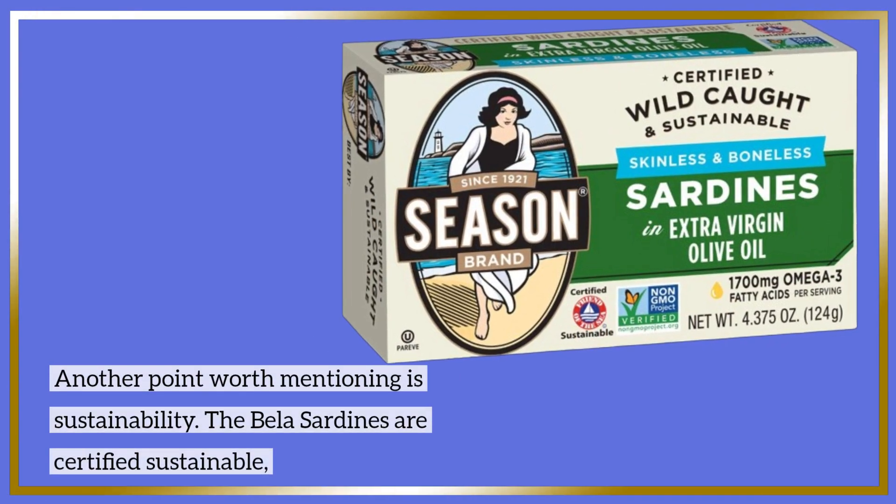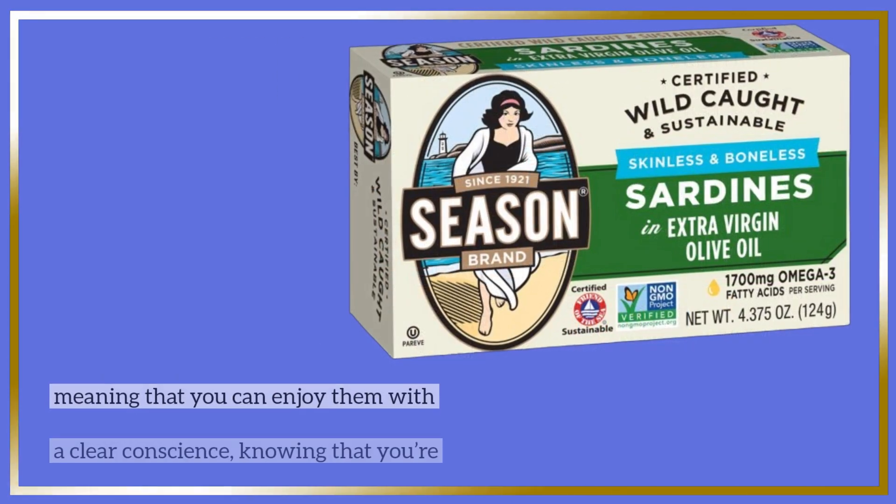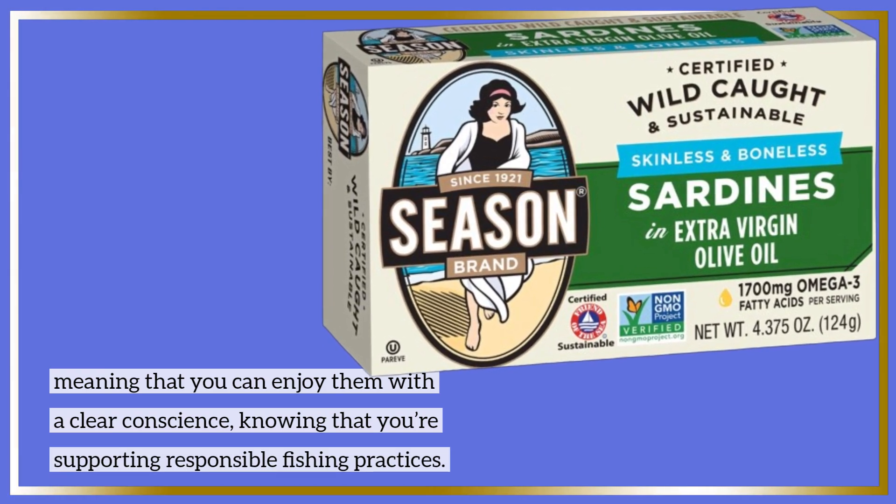Another point worth mentioning is sustainability. The Bella sardines are certified sustainable, meaning that you can enjoy them with a clear conscience, knowing that you're supporting responsible fishing practices.